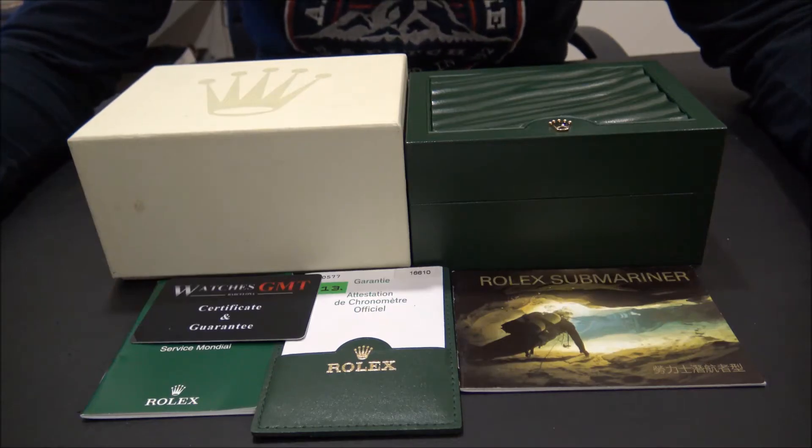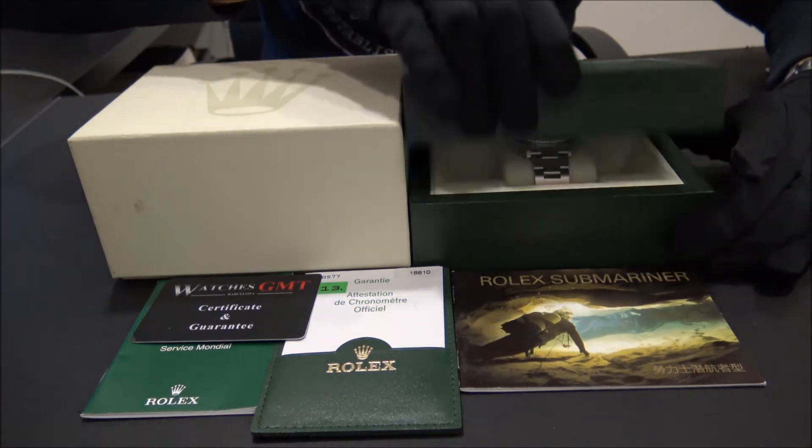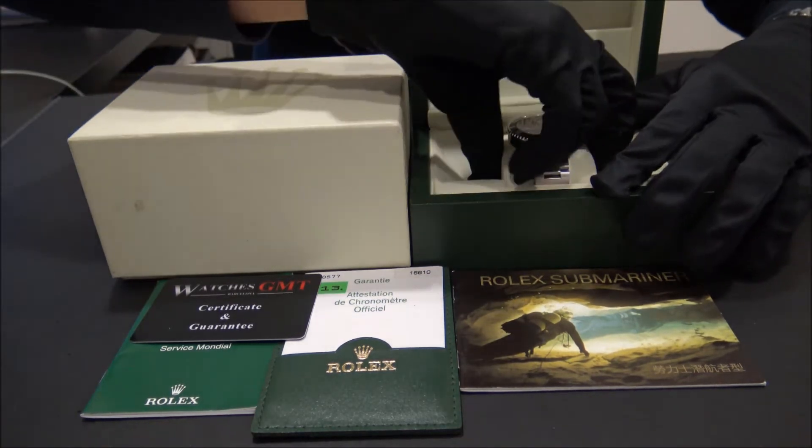Hello, we are Watches GMT. We buy and sell luxury watches. Today we want to show you a Rolex.